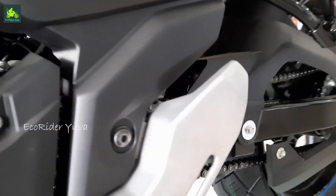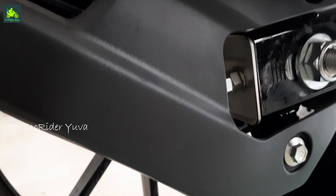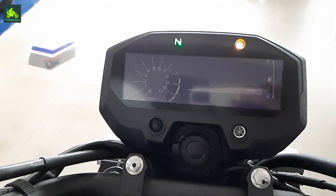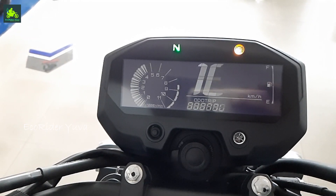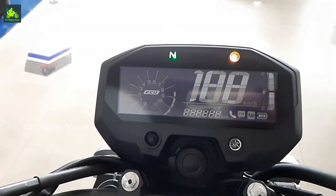There is an engine cutoff side stand. The front disc is 282mm and the rear disc is 220mm. The console features a digital negative LED screen with a digital tachometer and digital speedometer.